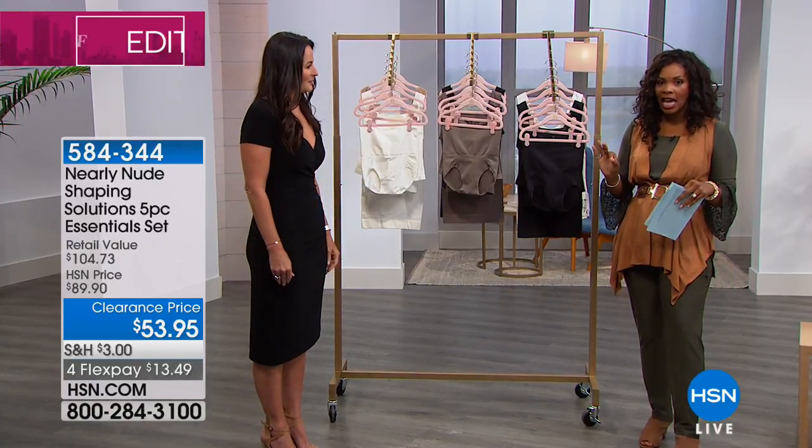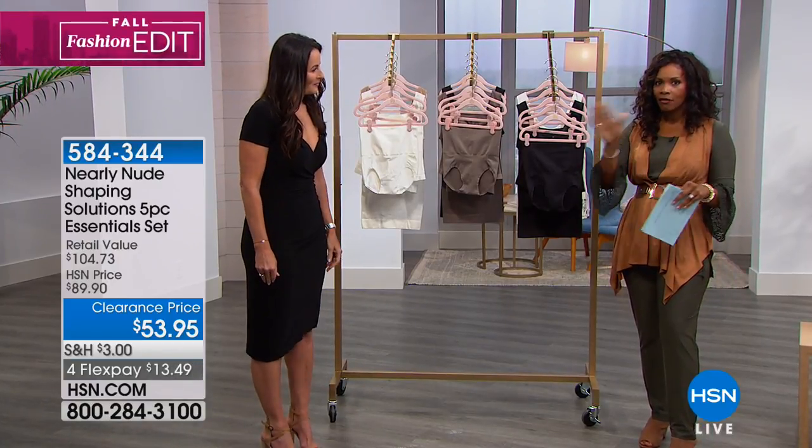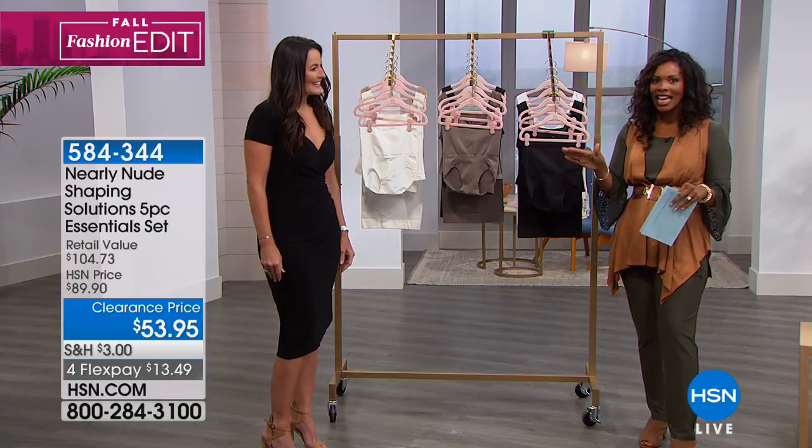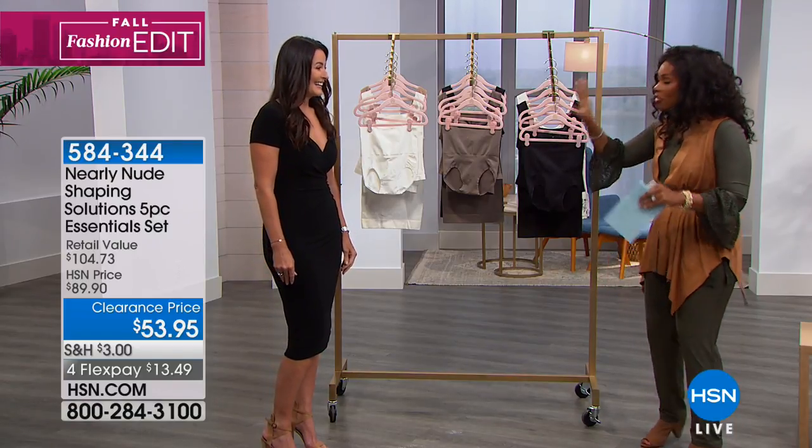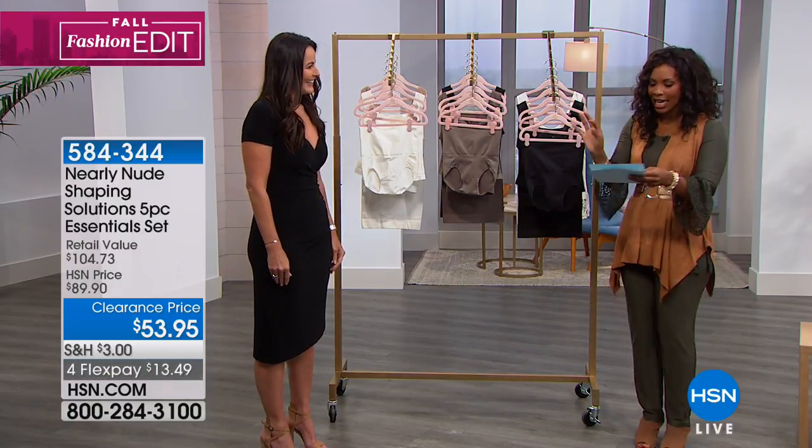Shapewear and the right undergarments — if there's one thing I've learned about being in television for more than a dozen years, it's that your undergarments are everything. And so this is your five-piece essentials kit.